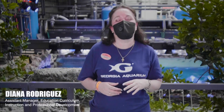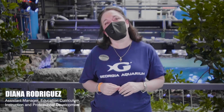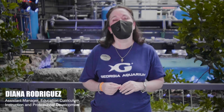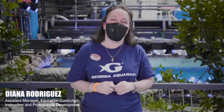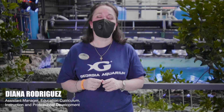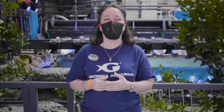Hi everybody and welcome back to Deep Sea Learning with Georgia Aquarium. My name is Diana Rodriguez and I'd like to welcome you to part two of tsunamis and printmaking. This is part of a STEAM lesson that incorporates the science of tsunamis with the art of printmaking. Your NGSS standards for this lesson are going to be ESS3 and ETS1.